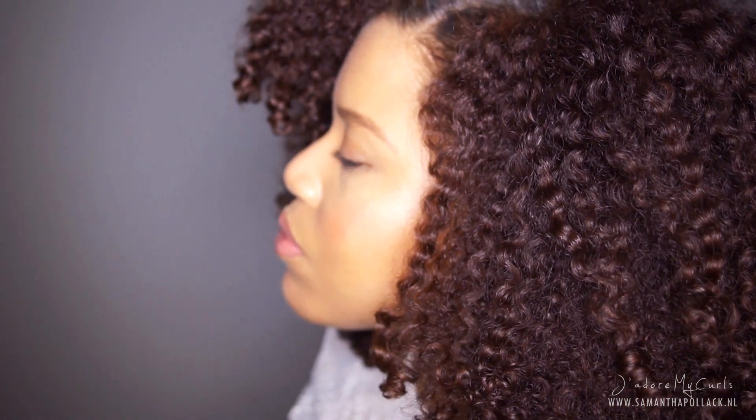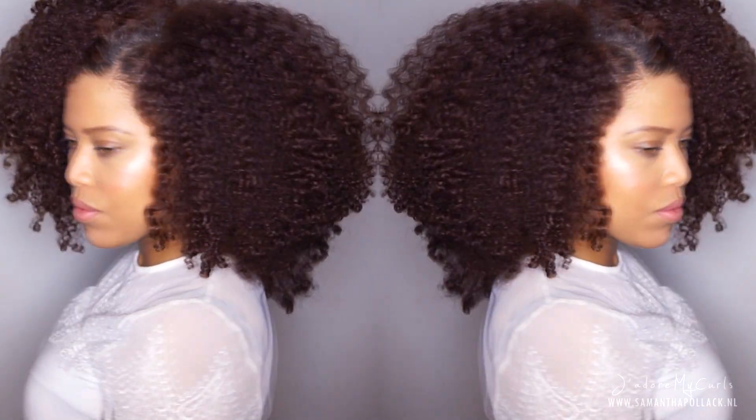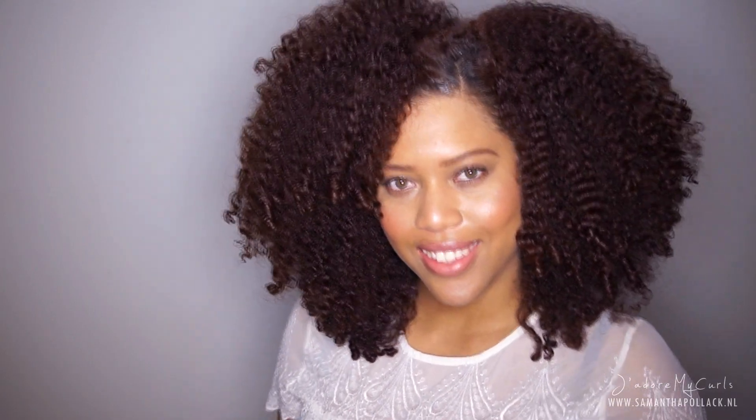So there you have it — another wash and go using Kinky Curly Not Today. My hair is fluffy, shiny and soft. I think that this leave-in conditioner will be one of my favorites. If you enjoyed this video, please thumbs up. And if you're new on my channel, don't forget to subscribe — that way you will never miss another upload from me. Till the next time, bye!